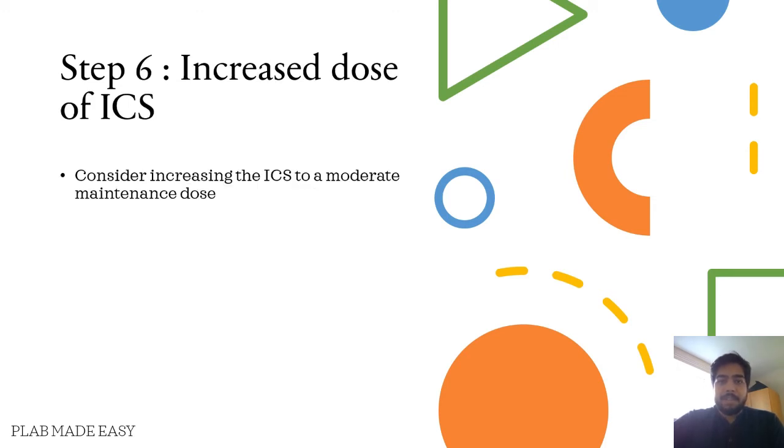If the symptoms still persist, you'll have to go for step six, which is increasing the dose of ICS from low to moderate dose.